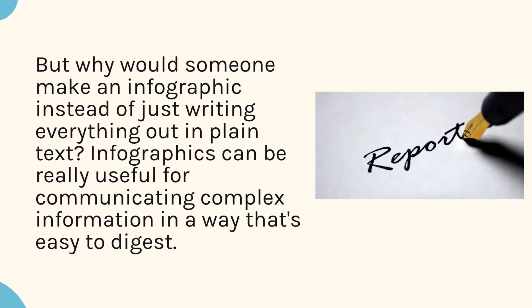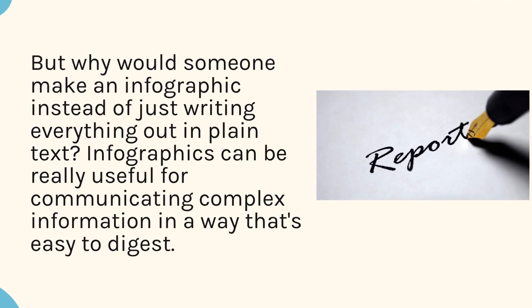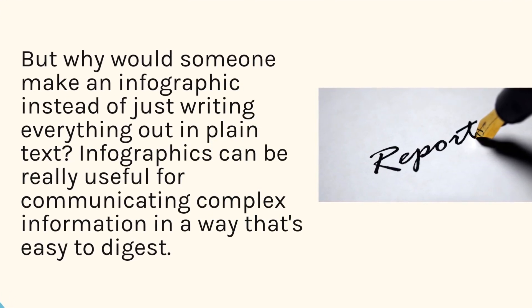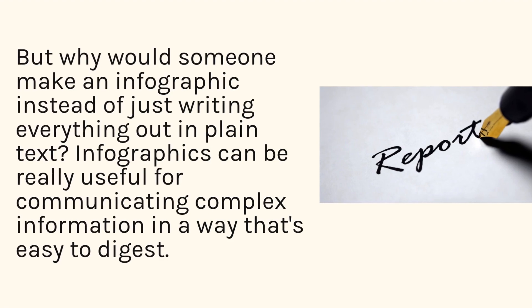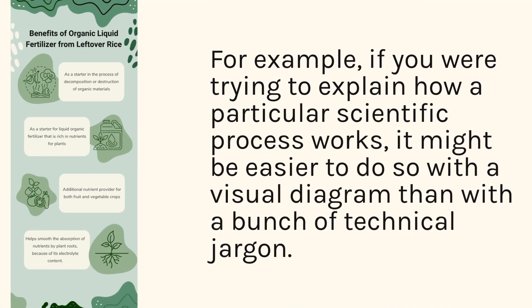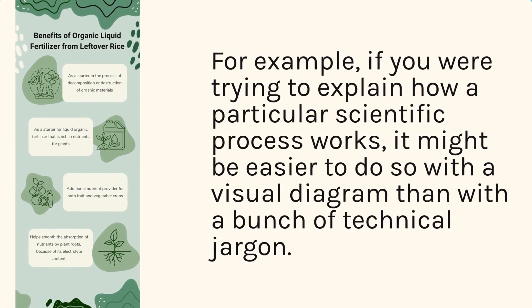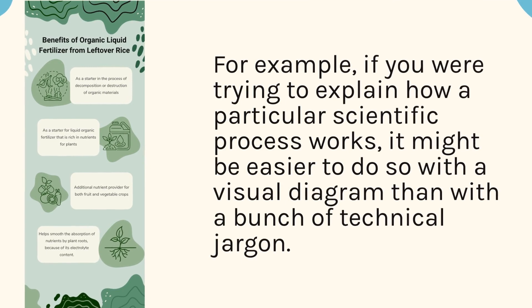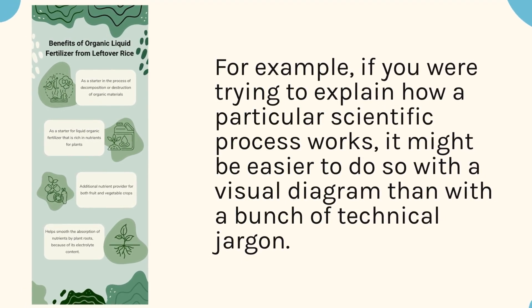But why would someone make an infographic instead of just writing everything out in plain text? Infographics can be really useful for communicating complex information in a way that's easy to digest. For example, if you are trying to explain how a particular scientific process works, it might be easier to do so with a visual diagram than with a bunch of technical jargon.